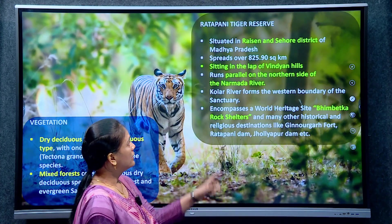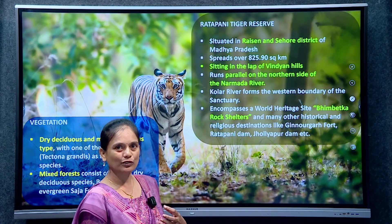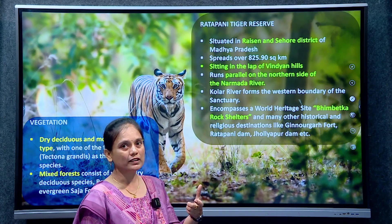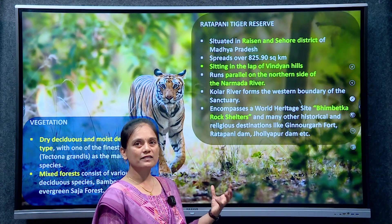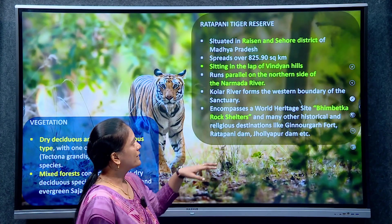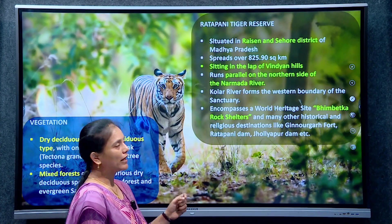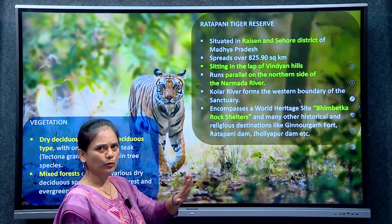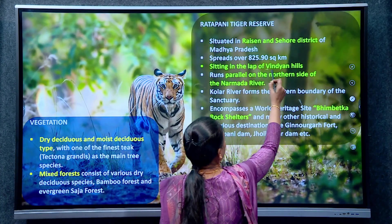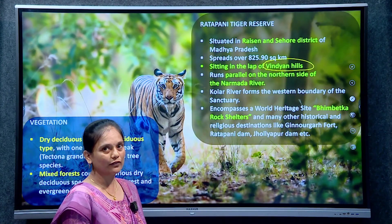Rattapani is situated in the Raisen and Sehore districts of Madhya Pradesh — it spans over two districts. The overall area is around 825.9 square kilometers. The important thing is that this reserve is situated in the lap of the Vindhya hills, which is very, very important.